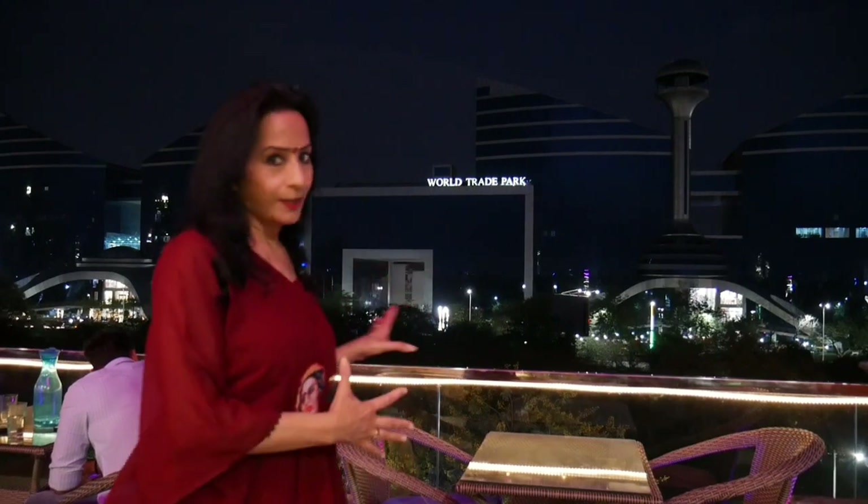Wow! What a view! In the backdrop, there is World Trade Park and you are enjoying your favorite drink here. This view has really impressed me. I thought, why should I come here and shoot a vlog.